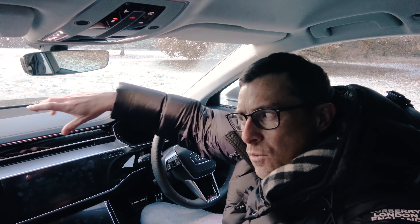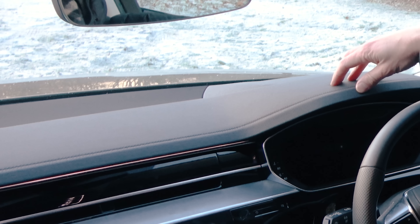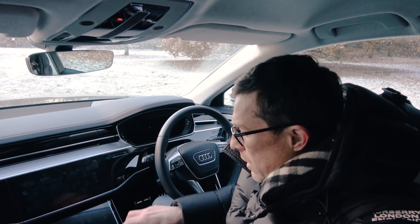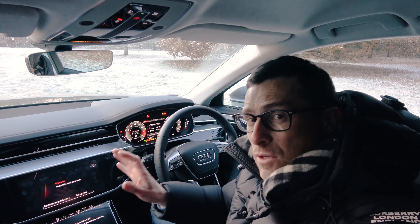Another minor complaint is that this car isn't specified with the extended leather up here on the dash. Instead, you've got like this polyurethane material, which while squidgy and stitched, just doesn't feel as special. Anyway, I'm going to start the car up because there's something I want to show you, because while I'm complaining about that, there are loads of other bits of equipment fitted to this car which I really do like.